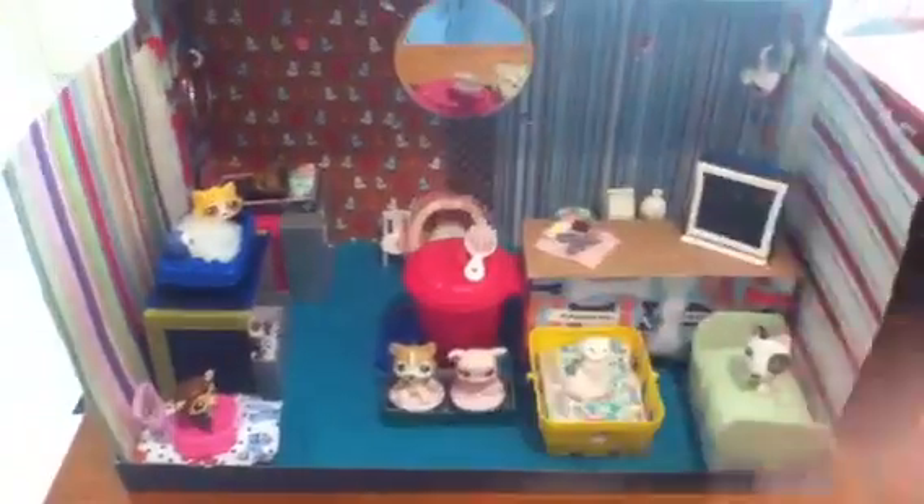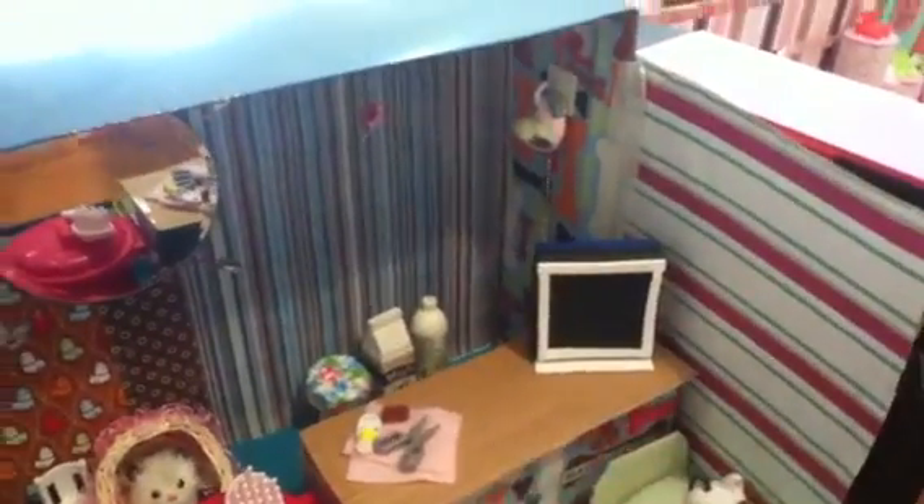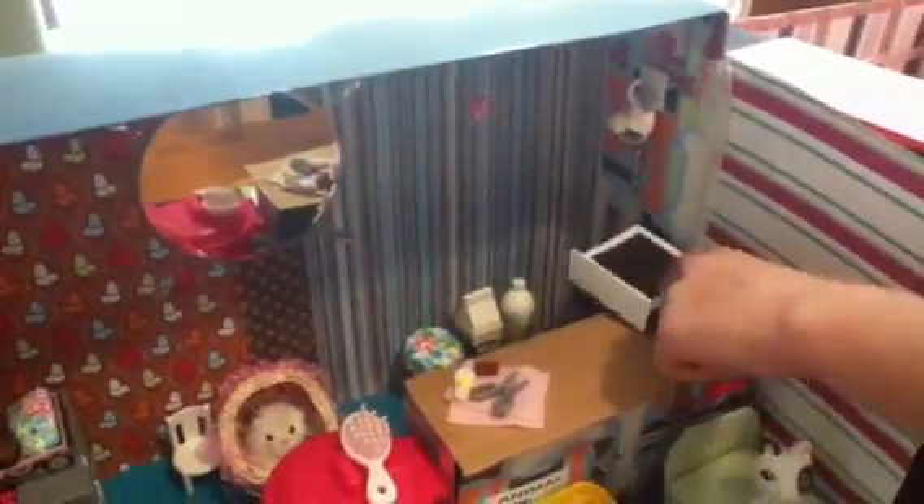Moving on, this is my animal center — it's very busy, it's got lots of different things. So this is the x-ray board, and then there's like equipment, and then I made this dog leash as well, and little beds and stuff. And there's the bath there.